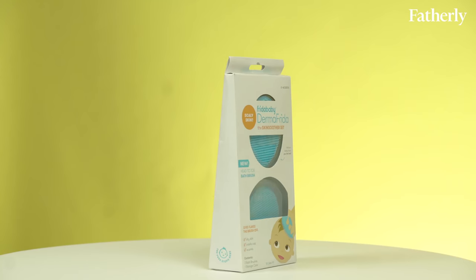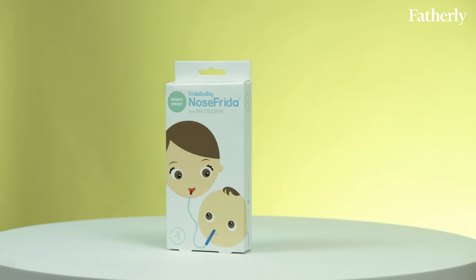Basically if your baby is upset you want to be able to reach for a Frida product and hopefully it will solve the problem. We're going to be discussing three Frida products today: the Dermafrida, the Windy, and of course the Nose Frida.